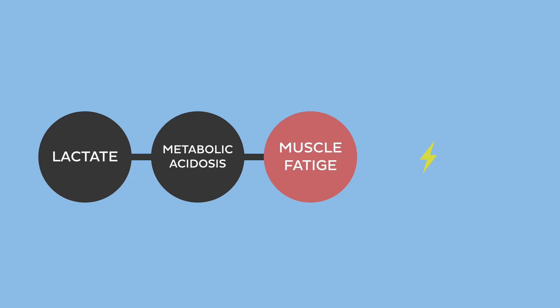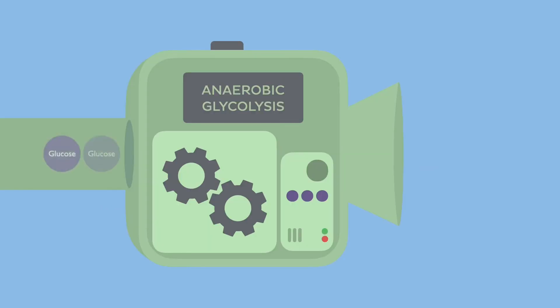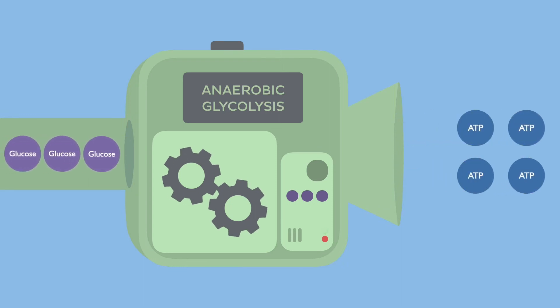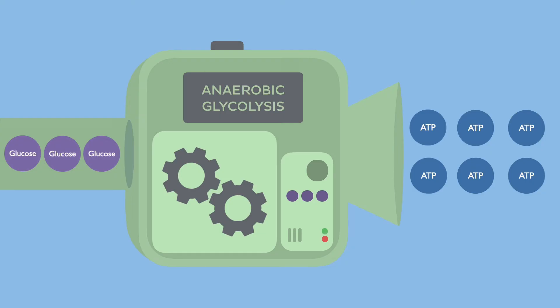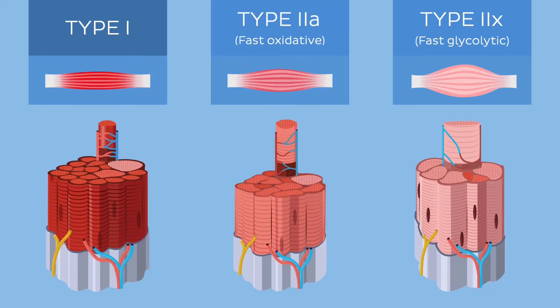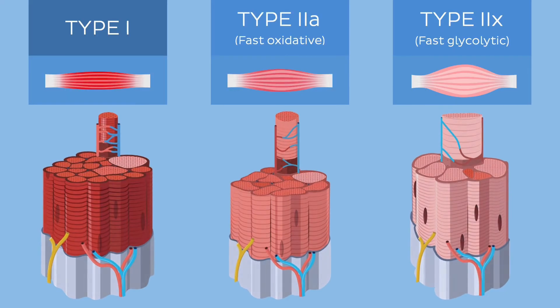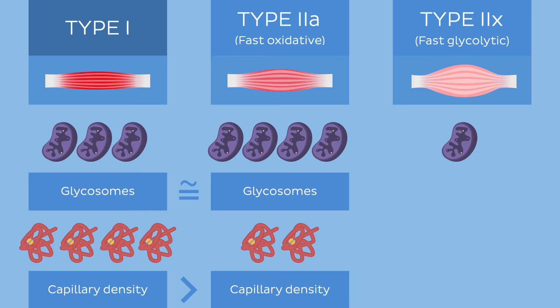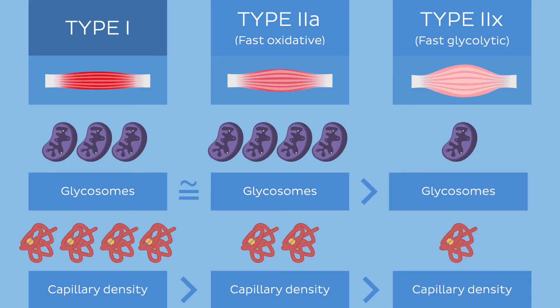Type 2x fibers also have a substantial glycogen depot — like a nitrous boost for a race car. This reserved glycogen supply allows for the rapid release of glucose, providing the energy needed for quick and forceful contractions. Morphologically, these fibers are larger in diameter and appear whiter in color. This unique appearance is attributed to their limited reliance on oxidative phosphorylation, resulting in a lower density of mitochondria, capillary structures, and myoglobin content.